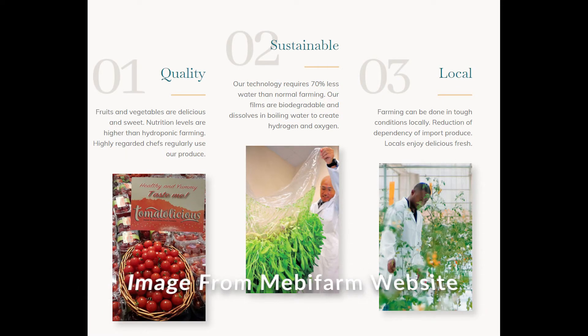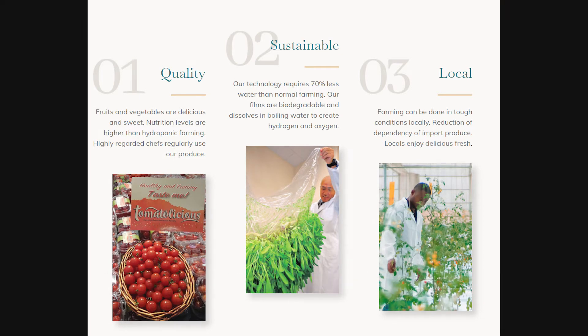The Mebifarm located in Dubai is utilizing this technology to successfully grow crops such as lettuces and tomatoes right off the desert floor. This operation claims to be using 70 percent less water than conventional agriculture, which is incredibly beneficial to regions facing desertification.